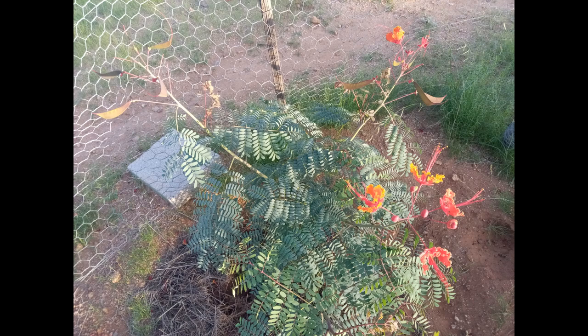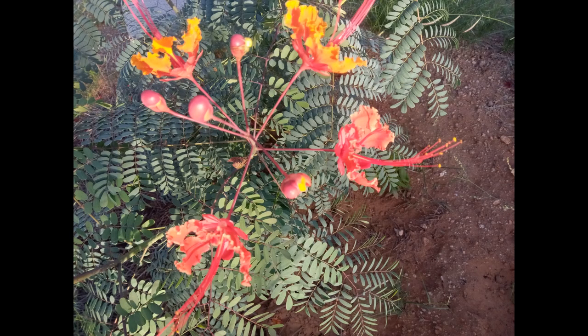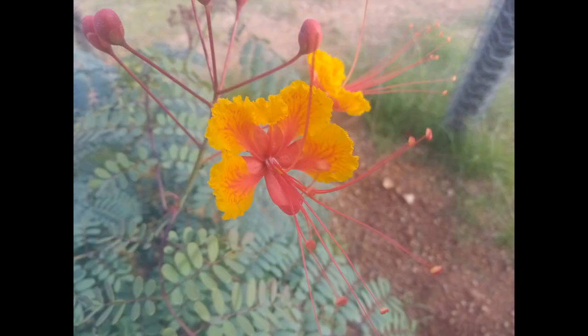And I don't know exactly what's happening to the original blooms, but they're doing something there so we'll see what happens to those. But I just think these are some of the most beautiful flowers.